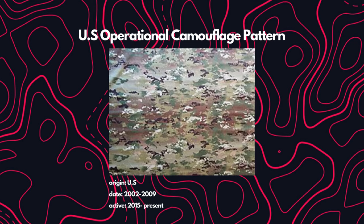Due to the fact that the universal camouflage pattern was poor, they changed it to the operational camouflage pattern. It was created in 2002, revised in 2009, and they started actively implementing it in U.S. uniforms in 2015. From what I've read online, this is the main camouflage the U.S. military uses today.